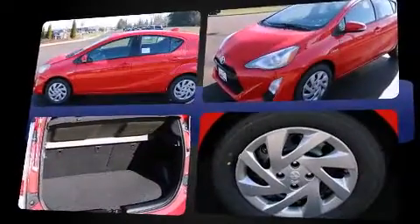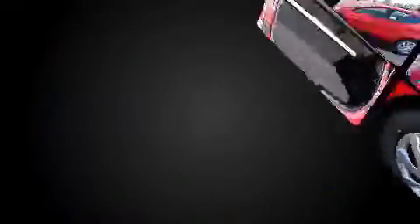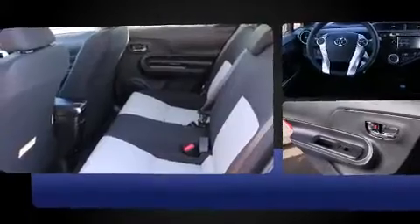Top features include air conditioning, one-touch window functionality, a trip computer, turn signal indicator mirrors, rear wipers, and much more.